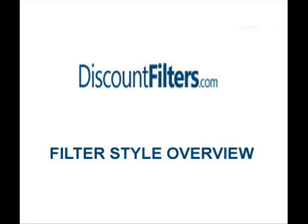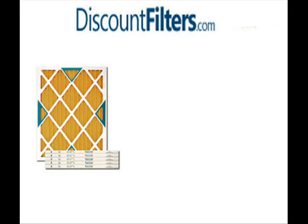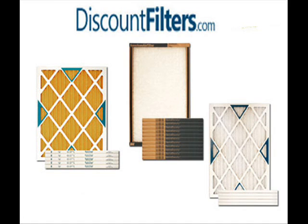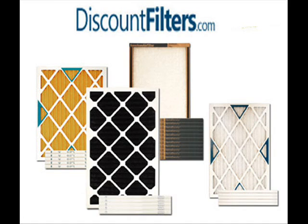At DiscountFilters.com, we offer an unmatched selection of furnace and air conditioner filters in your size. In this video, we'll take a closer look at the different filters we offer, and we'll talk about why you might choose one type over another.